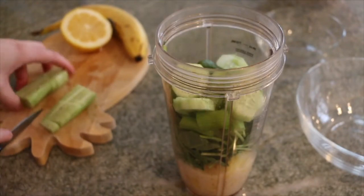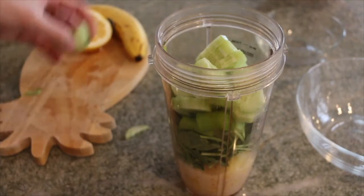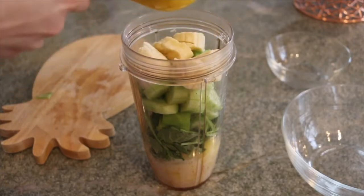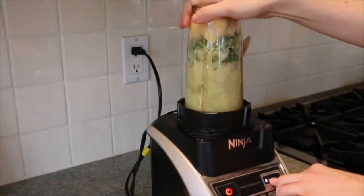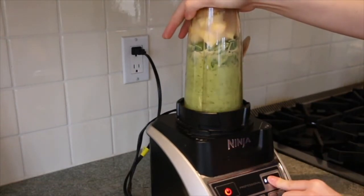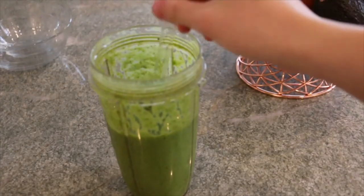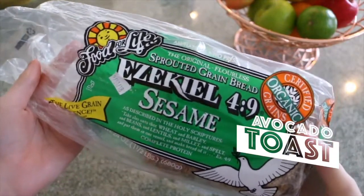I also put in some chia seeds — those have a ton of health benefits. It's a lot of stuff but it's super yummy. I'll try to link the recipe down below; I found it on Pinterest. If you just search Pinterest for different recipes, you can find a ton of options.